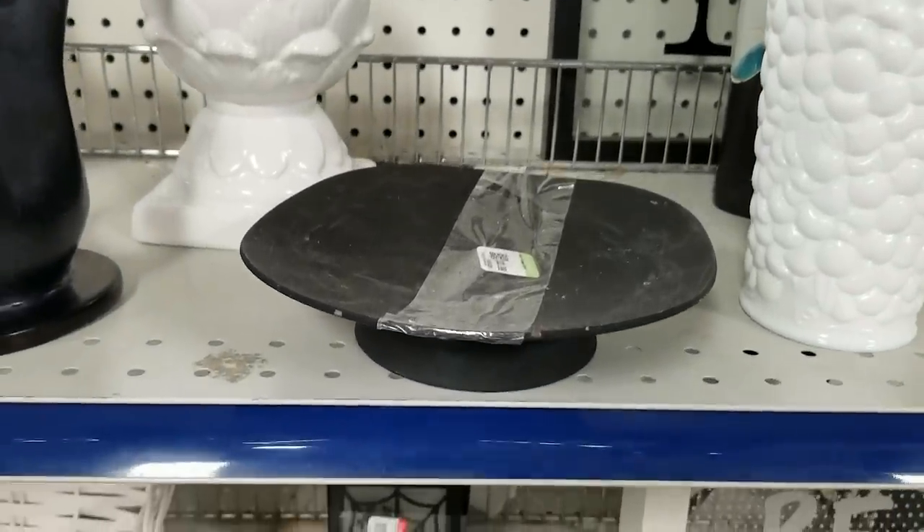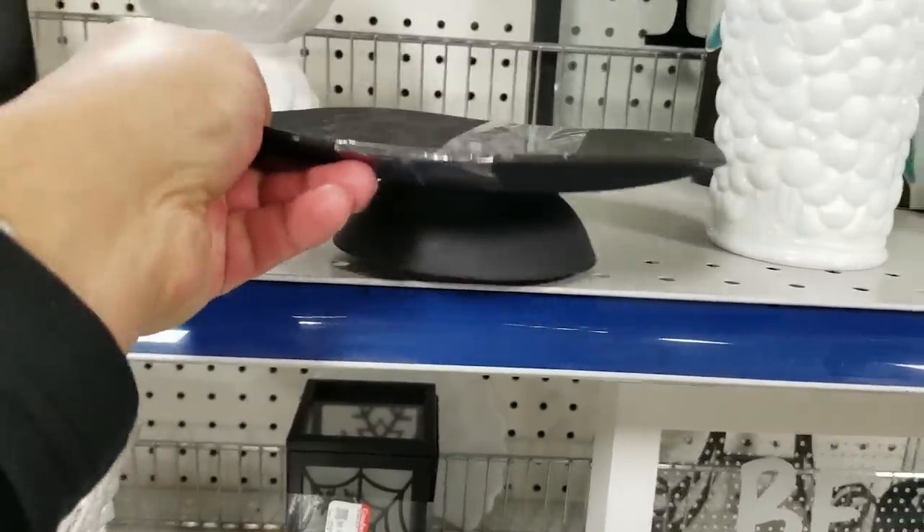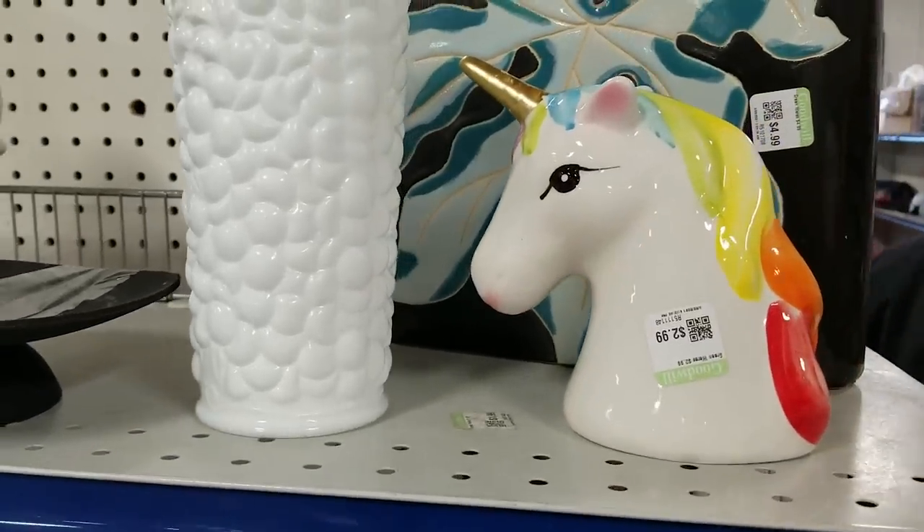Oftentimes, simplicity is the answer. And this bowl right here is a good example — not only is it simple, but it's also quite elegant. Also, maybe we can stay away from the unicorns.